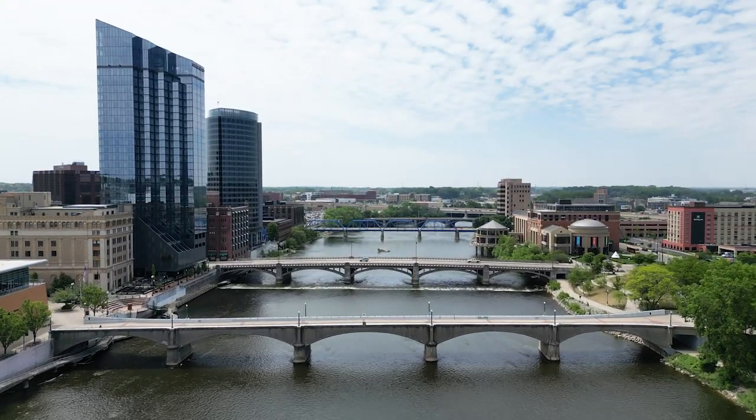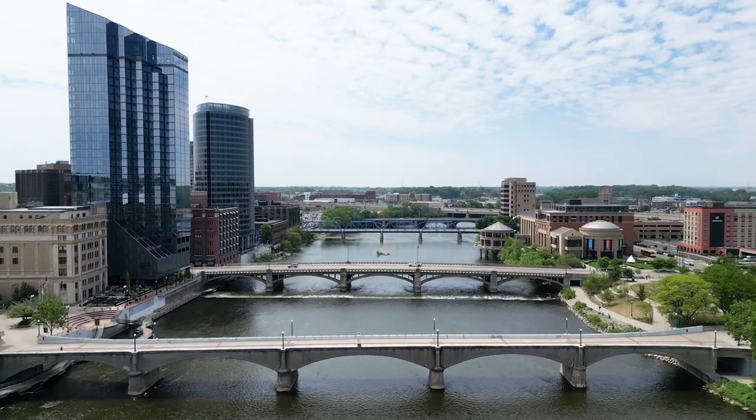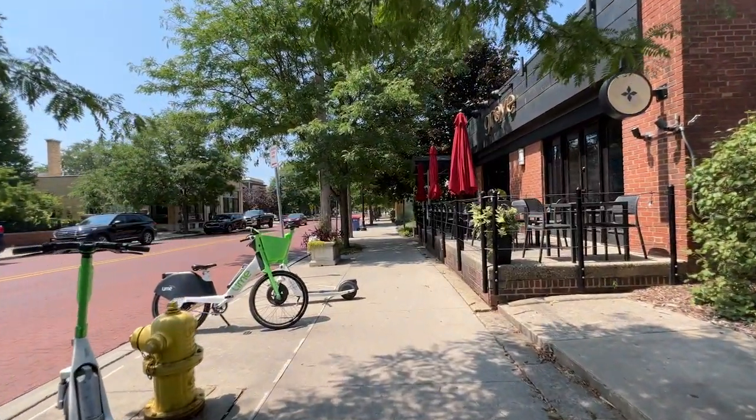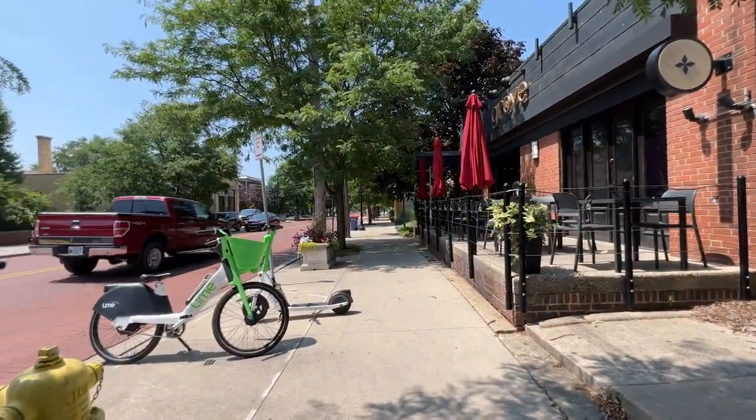If you're looking for a great spot to take your partner out, go out with friends, or even treat yourself, we're going to start over here in Cherry Hill at Grove. This is another excellent restaurant brought to us by the Essence Restaurant Group. They also own Bistro Bella Vita downtown, Lucy's in Creston, and they also own Greenwell, which I'm standing right outside of.